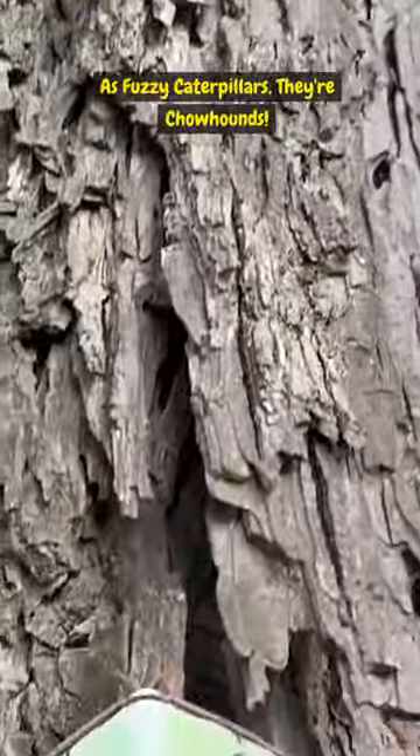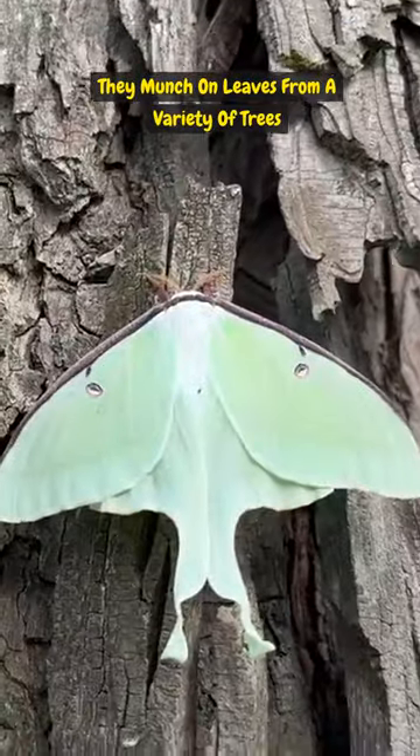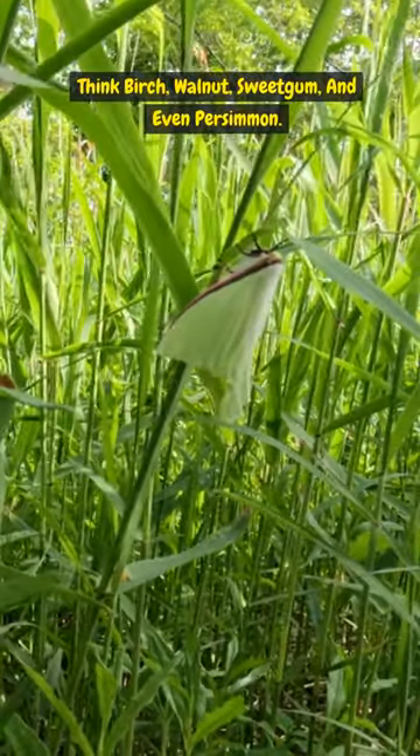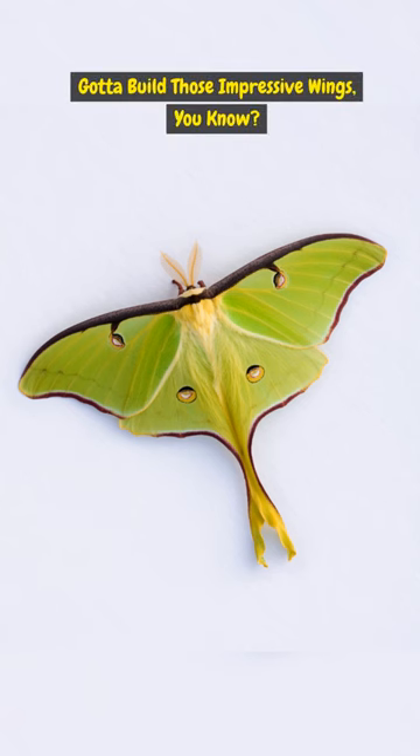As fuzzy caterpillars, they're chowhounds. They munch on leaves from a variety of trees — think birch, walnut, sweet gum, and even persimmon. Gotta build those impressive wings, you know?